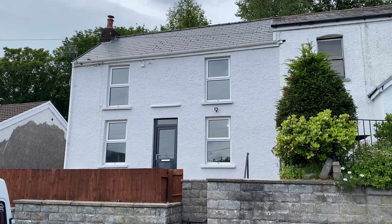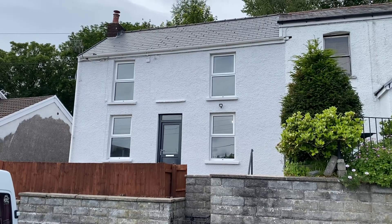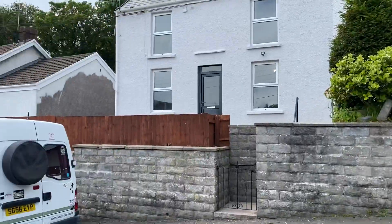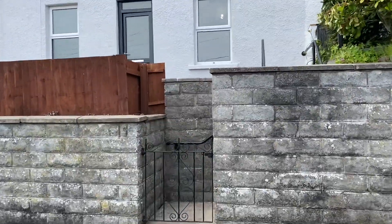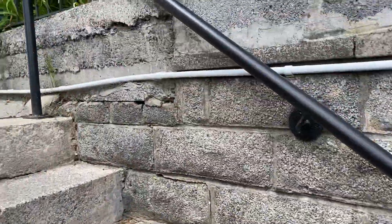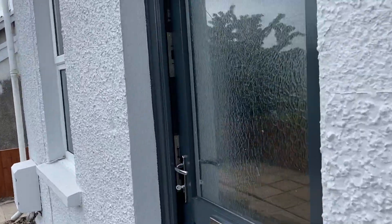Hi there, this is a virtual viewing for a new instruction we have in Bethania Road in Cliddich. This is a recently renovated traditional cottage. I'll just show you the street scene — nice and quiet here today, birds are singing. Let's go and have a look at the property. We've come through this entrance gate up to the front of the property. Let's go in and take a look.